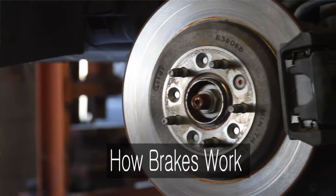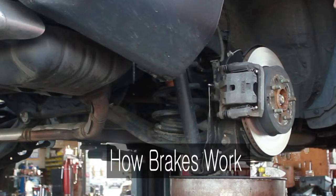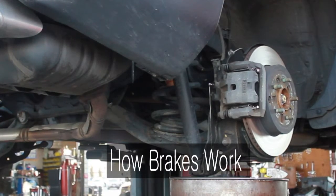When you press on the brake pedal, hydraulic fluid gets pushed to the calipers at each corner of the car, which squeeze brake pads against the rotor. That causes friction, which slows down your car.